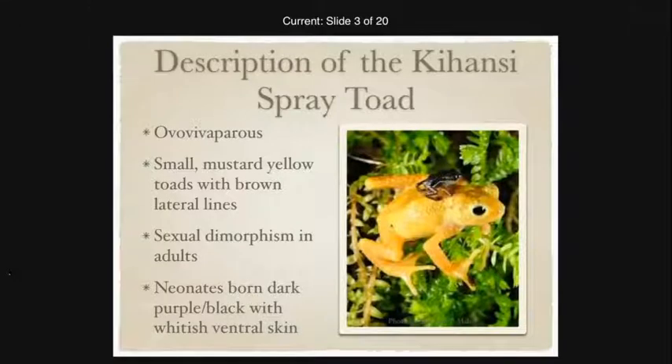When they're first born, they are a purpley blackish color. They're ovoviviparous, meaning the eggs are fertilized internally and the egg and tadpole stage develops internally in the oviduct of the female. This occurs in a few species of frogs and toads, but it is uncommon from the normal tadpole cycle. The gestation is about 30 days, and those eggs and tadpoles can be seen through the skin on the female's ventral side.